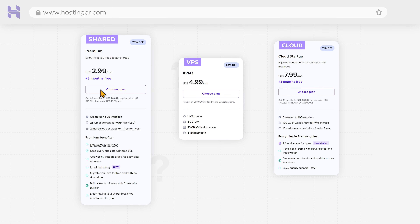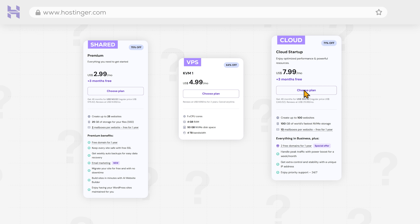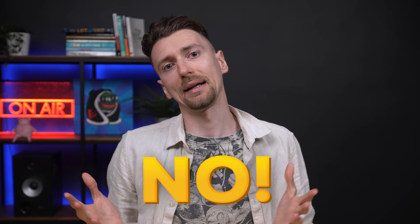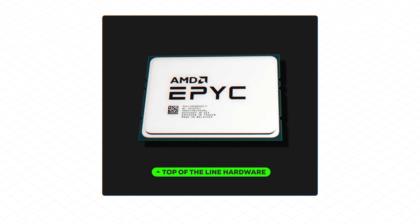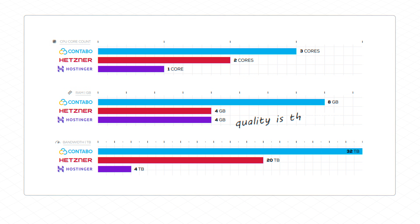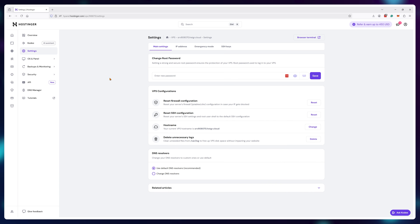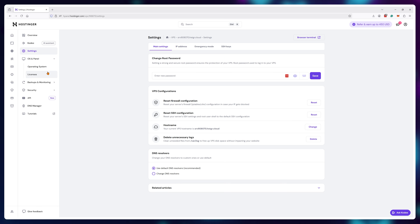So is Hostinger doing the same noob trap strategy with their virtual private servers as well? Not really. If we do a speed test, you can see that all three providers perform extremely similarly, because they all use top-of-the-line hardware like AMD EPYC CPUs and NVMe storage. The difference is in the quantity of the resources, not the quality. But even with fewer resources per dollar spent, Hostinger still has its use cases and shines in specific categories.